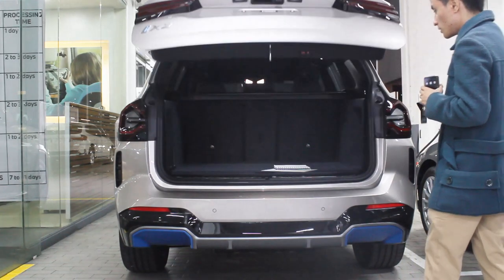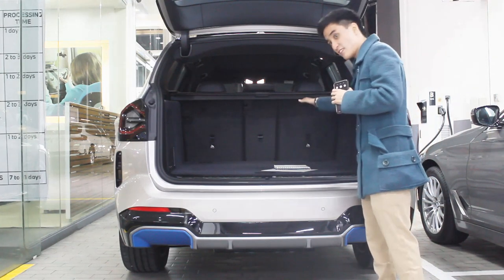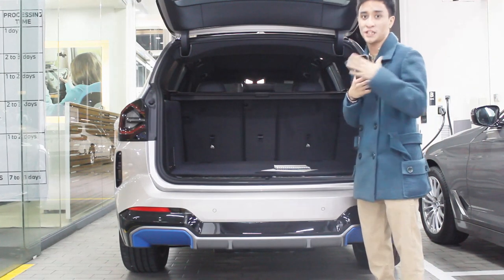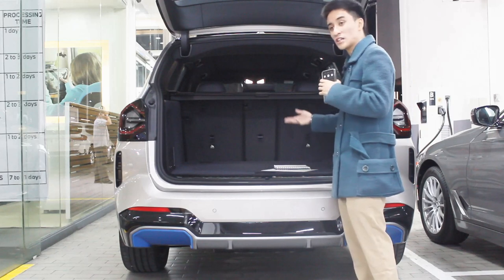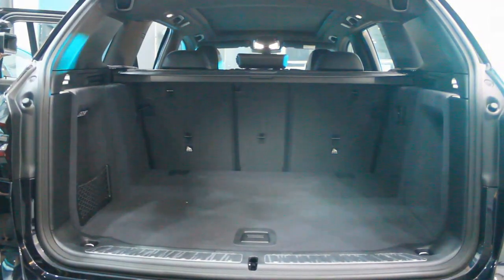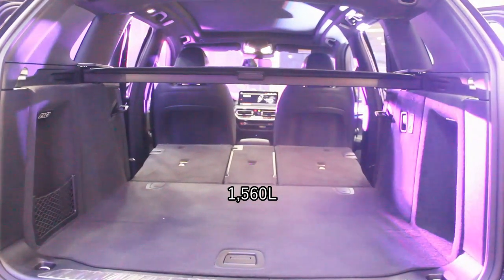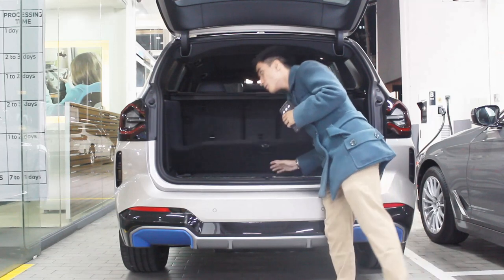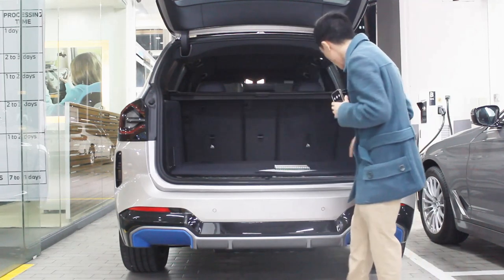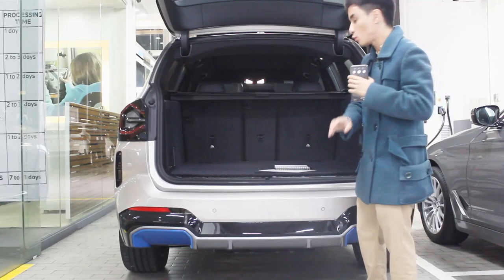Opening the boot — being the electric version of the X3, all the batteries are stored underneath the vehicle for better weight distribution, which BMW is known for. That means there's a slight disadvantage: the boot space is 40 liters less than the regular X3, at 510 liters. Fold all seats down and it stands at 1,560 liters. Underneath you have underfloor storage — literally fits an entire net storage — with LED lights on either side.